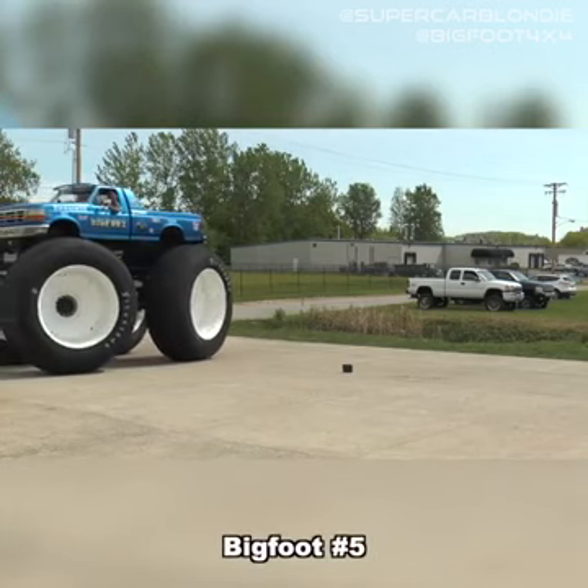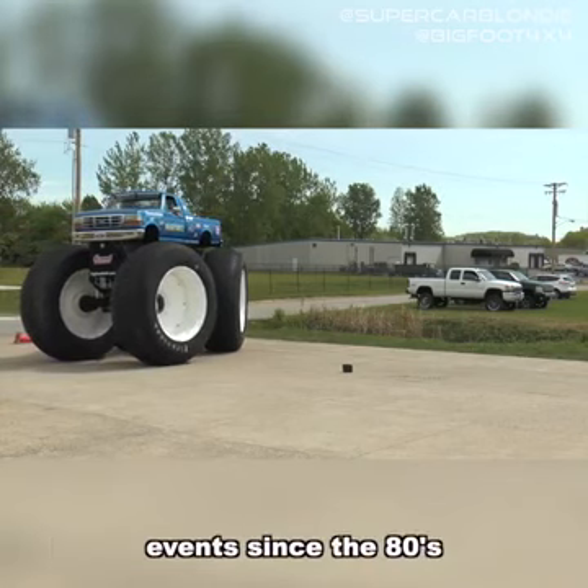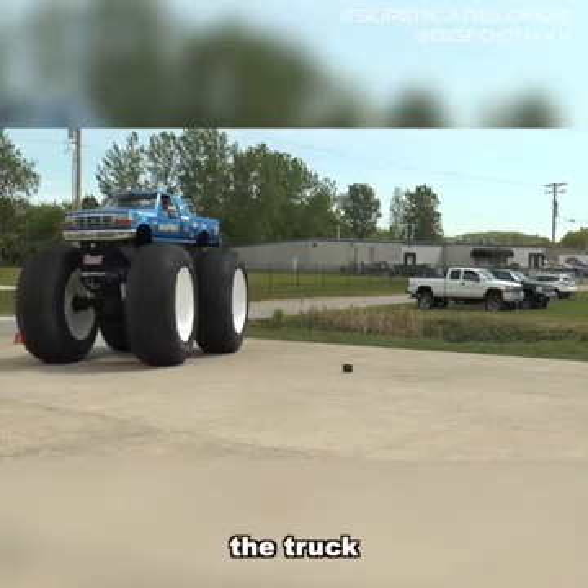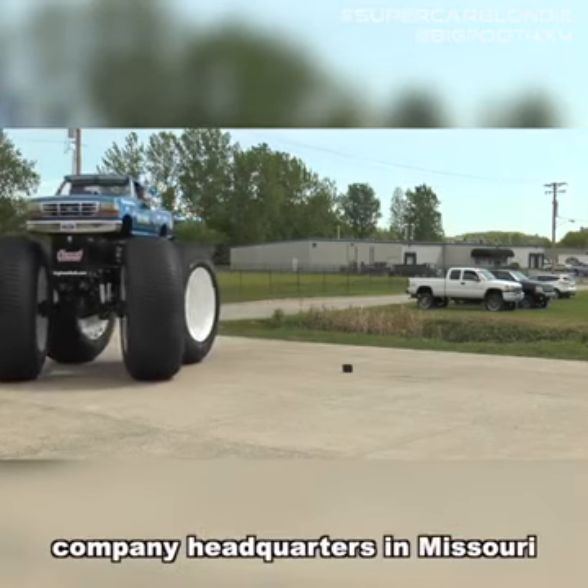Bigfoot No. 5 is mainly used for display purposes. It's been involved in monster truck events since the 80s. The truck, if you ever want to see it, currently lives at the company headquarters in Missouri.